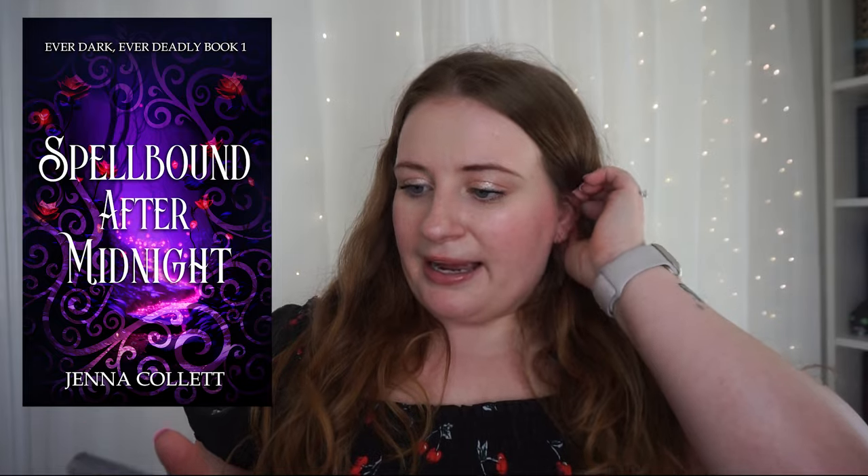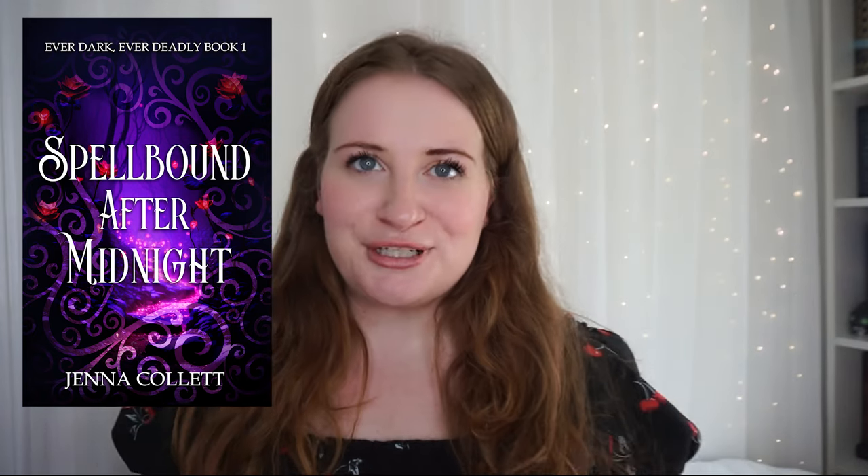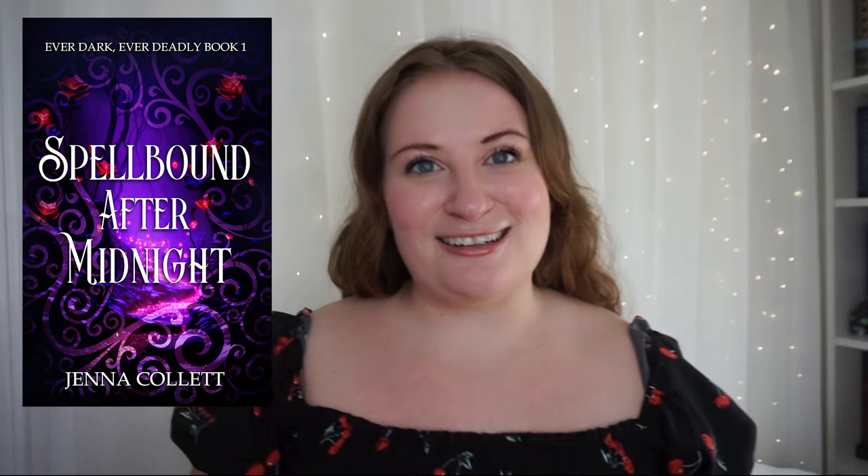Spellbound After Midnight by Jenna Collette — I found this from Stuff Your Kindle day and downloaded it on Kindle Unlimited because it sounded fun. It's like a fantasy rom-com, basically a Cinderella retelling. A girl comes to purchase a spell to capture the prince's heart by midnight and then dies, so our main character needs to work with a detective to figure out what happened. It's like a fun cozy mystery crossed with cozy fantasy and it just seems really cute.